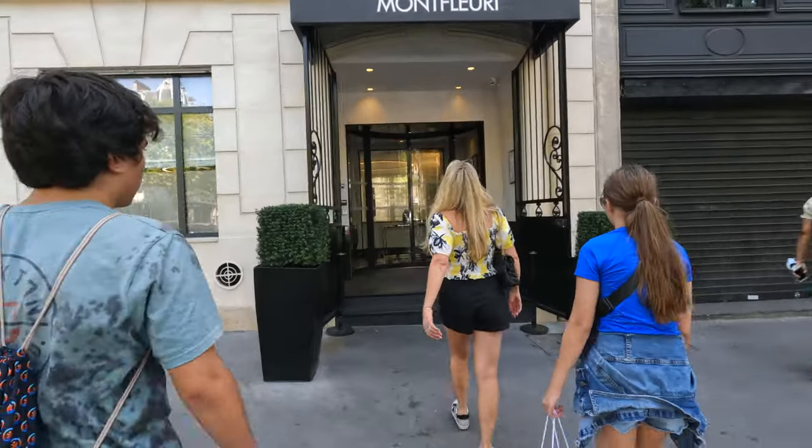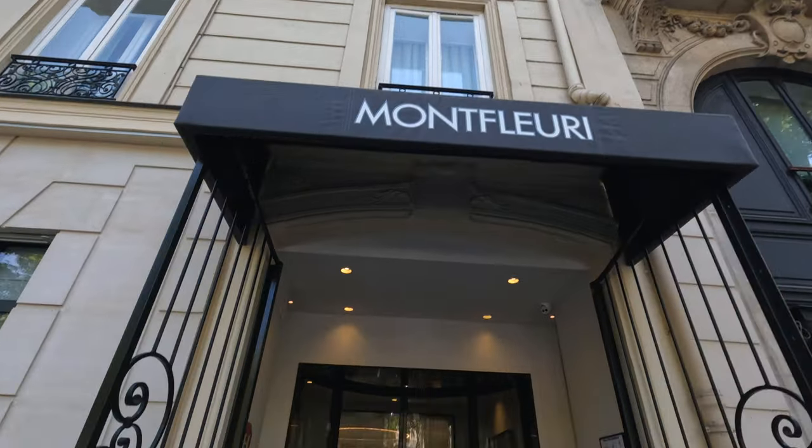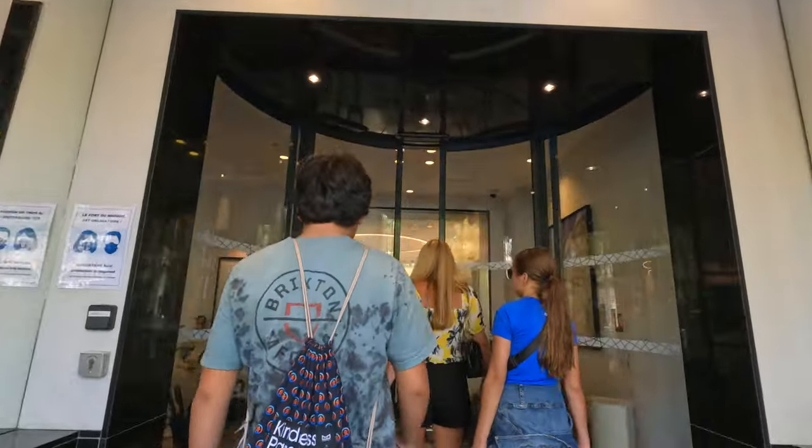So we arrived in Paris by train at the Gare du Nord train station. The Hotel Montfleurie was a 25-euro Uber ride and took about 20 minutes.